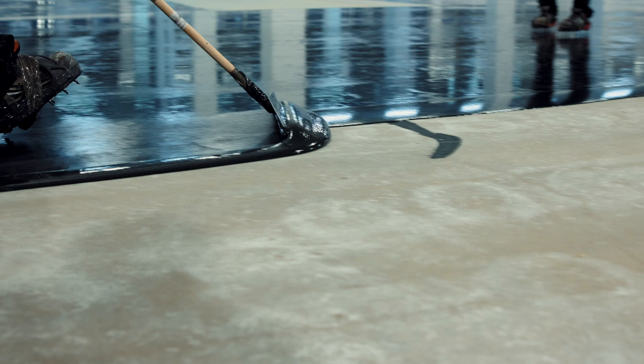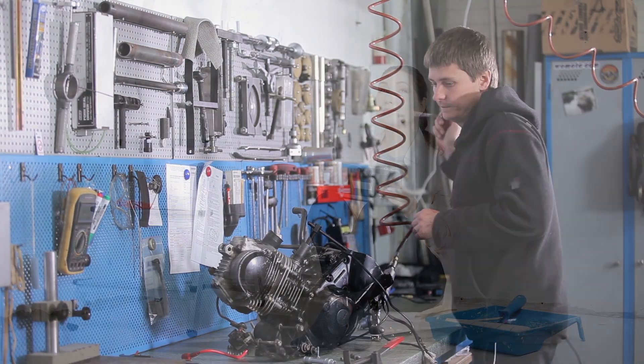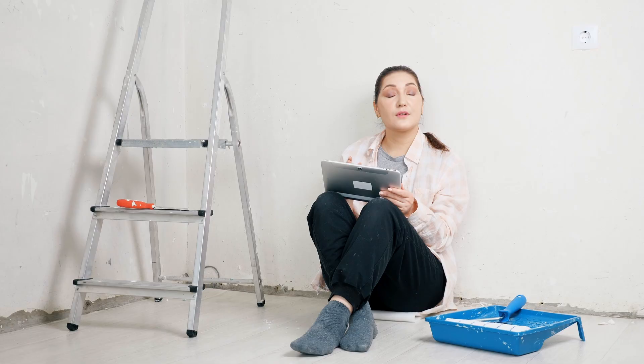Want to see how a sleek epoxy floor would look? Or if a pegboard system works better than cabinets? You can try it all without lifting a single tool.